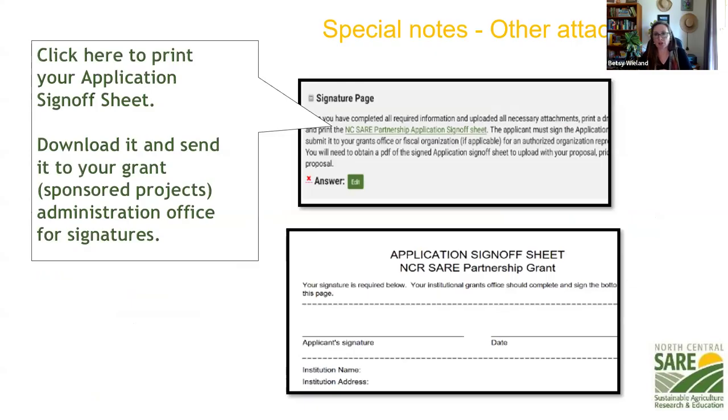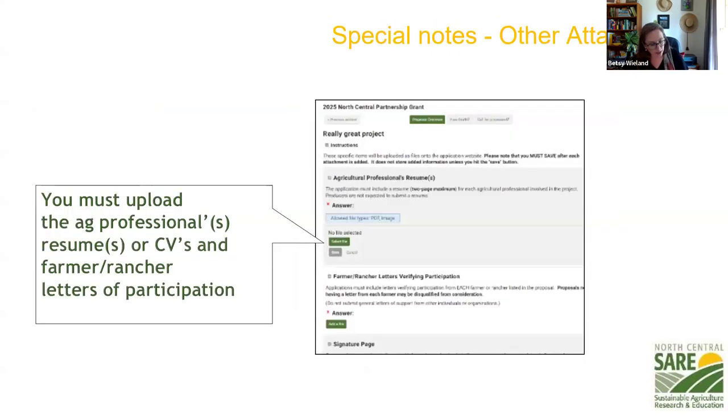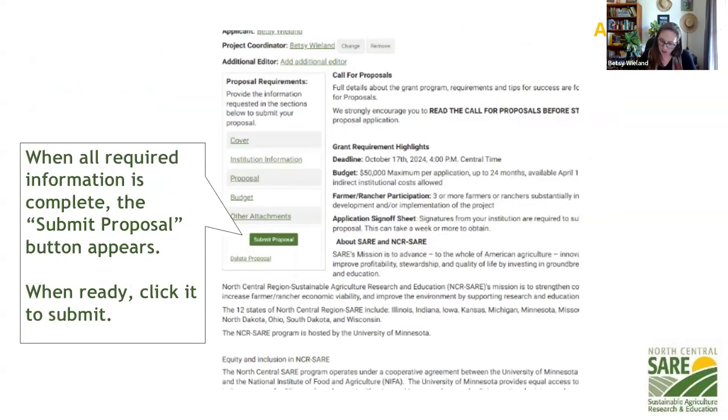The best way to handle the application sign-off sheet is to get everything put together in your proposal, print off a PDF of that proposal, then print off the application sign-off page, and take that to your institution so that whoever is signing it off can see your project and budget and confirm the institution wants to cover it. Then you can upload the resumes and letters of participation. Once you've completed all sections, the submit proposal button will get darker and you'll be able to click it. Make sure your email address is correct — that is our main form of communication. If you're not getting something from us, check that.